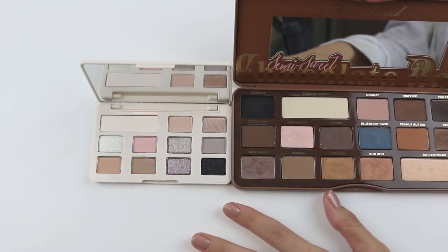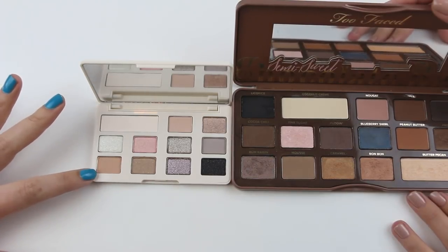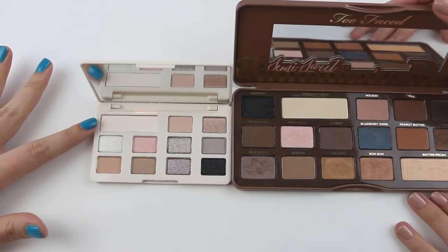There's not much product in there at all. I think it was six and a half grams over the whole palette. These ones here contain half a gram each, which is nothing. And that contains one and a half grams.